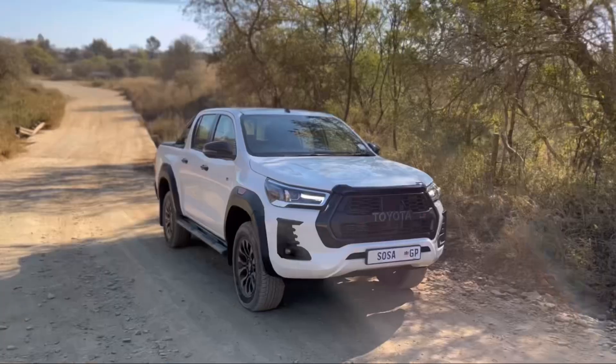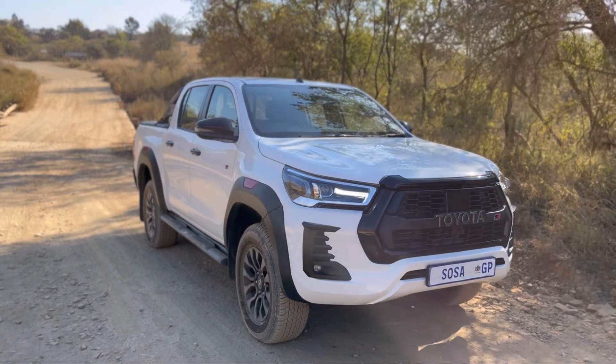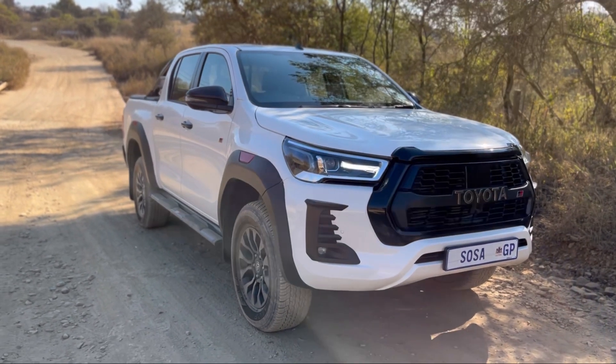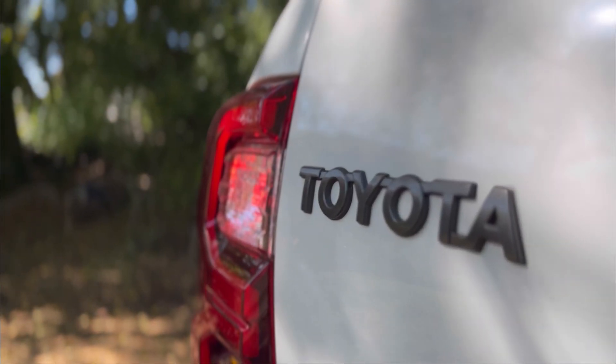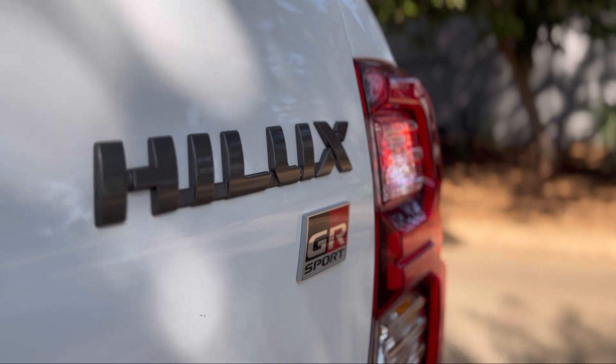Welcome back to Switch of South Africa. I'm Nicky Nash as always, and I'm wearing my slides — you guys know me, I'm a big fan of slides. Today we finally have my very first Toyota test car, the Hilux GRS, or GR Sport essentially.